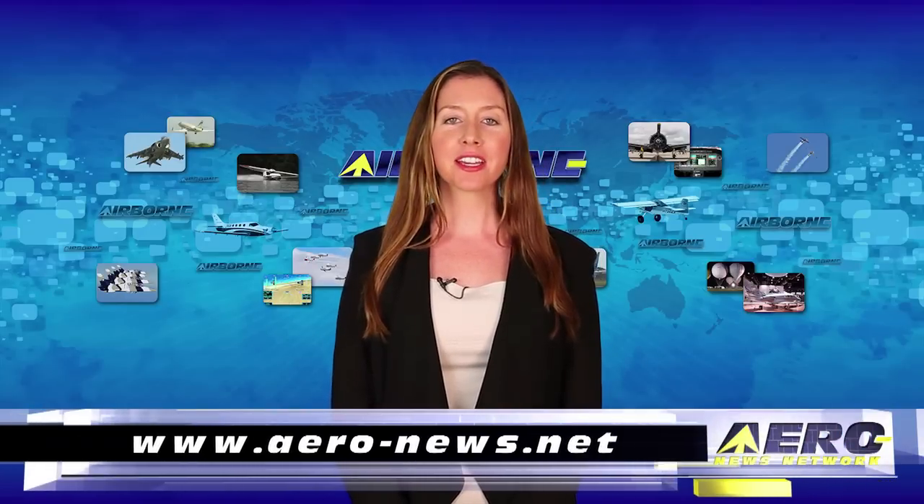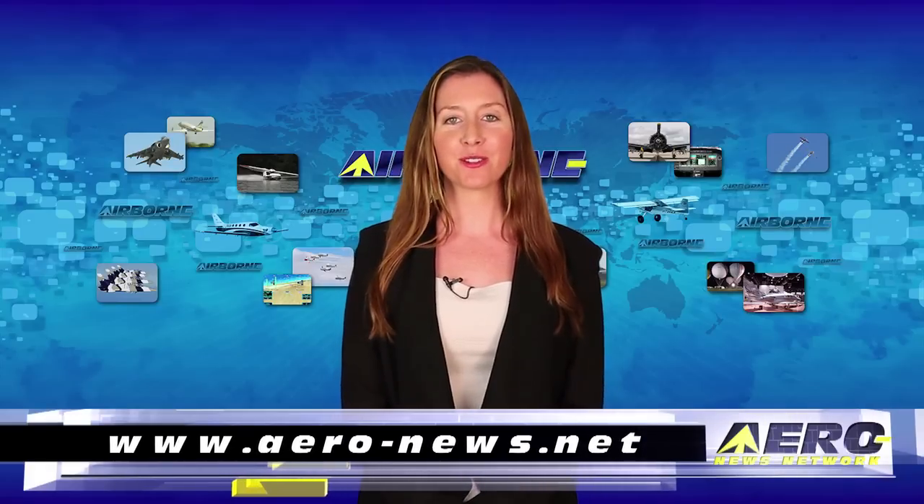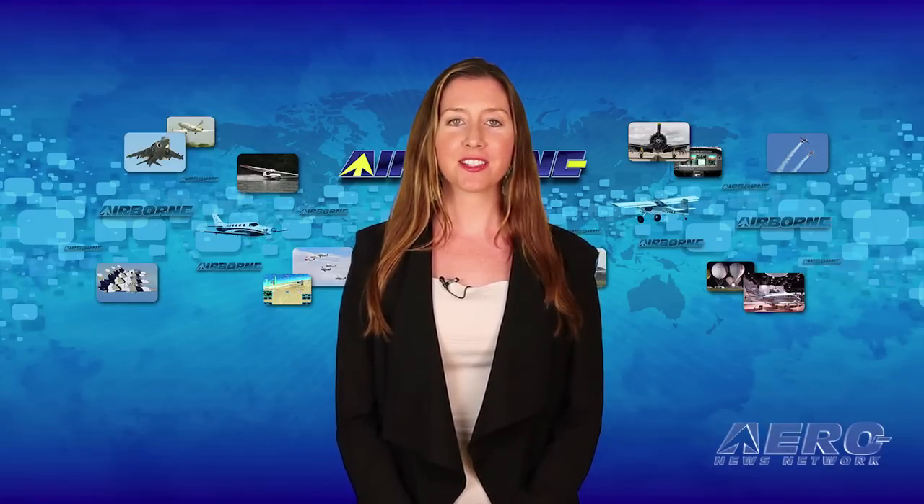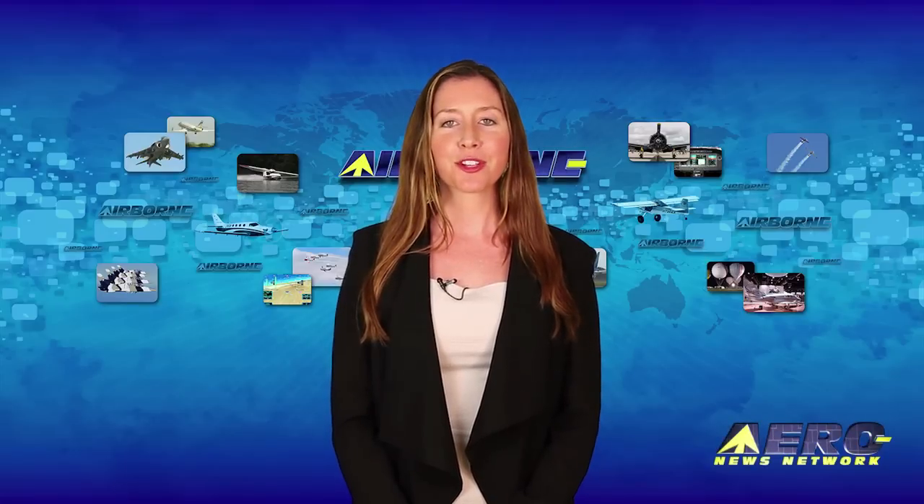That's our program for today. Remember to get comprehensive, real-time, 24/7 coverage of the latest aviation and aerospace stories anytime at aero-news.net. Airborne Unlimited is streamed daily Monday through Friday with additional breaking news bulletins. Please join us and a growing roster of over 100 outstanding industry associations and organizations every weekday for the best in aviation and aerospace news from the staff of the Aero News Network, the aviation world's most comprehensive news and information resource.